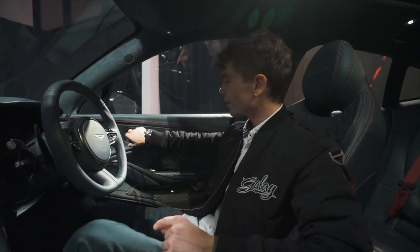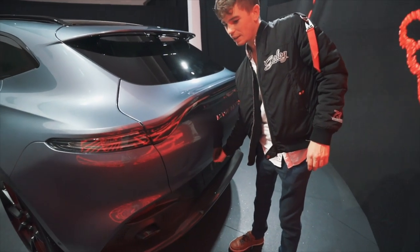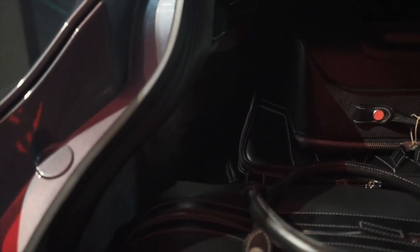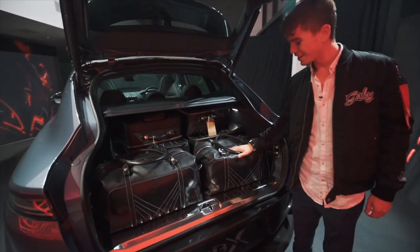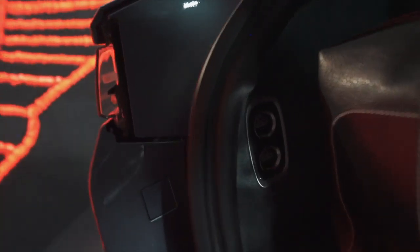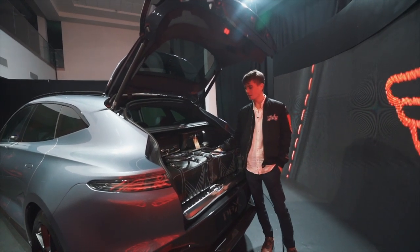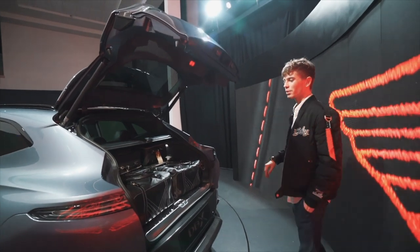One last practical note — the boot. You open it through a button here, and it's got an electric tailgate of course. This one has the option of Aston Martin branded luggage. It's quite a large boot and you can put the rear seats down through buttons here, making it like a double bed back there. You can also lower the car so a dog can get in more easily. They're really selling a lifestyle with this car — Aston Martin, classy car maker, selling nice bags with the car as well.